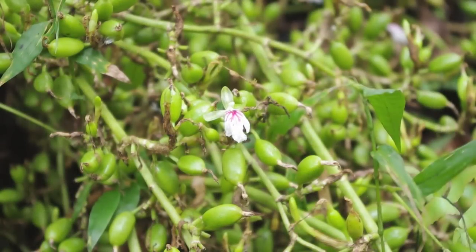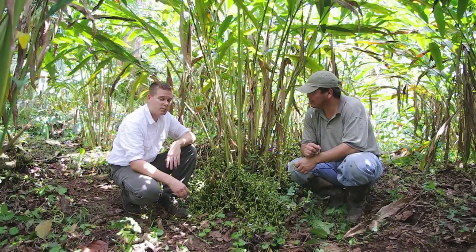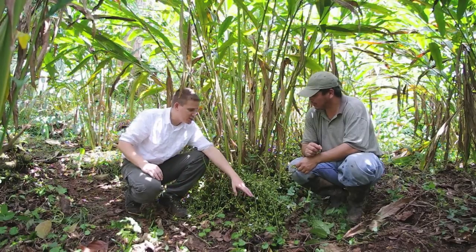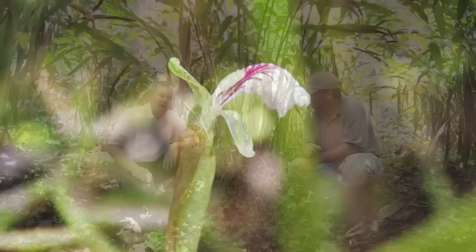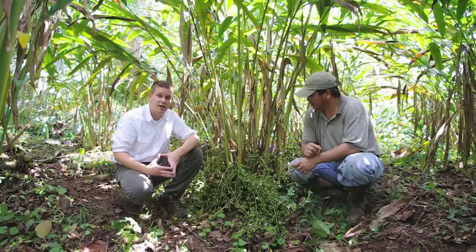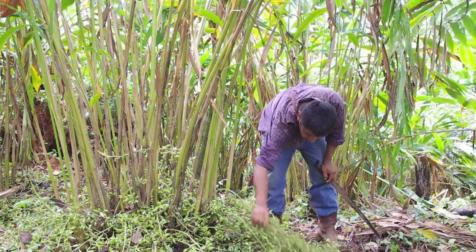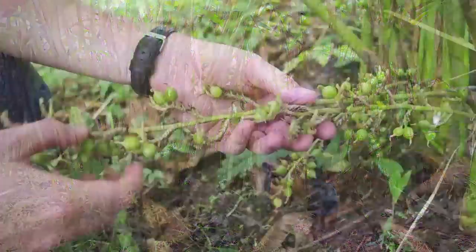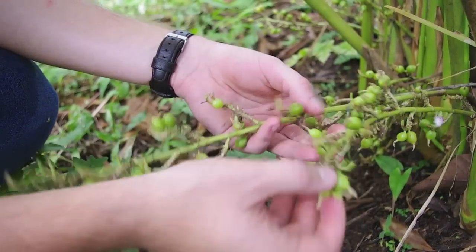Here we have cardamom — these are the tendrils, along with the cardamom pods forming on them. This is Donald, one of the cooperative owners here. You can see that it's in bloom right now — we have the cardamom flowers on hand. It's a product that will continue producing from about late September through March of next year, and it's harvested by hand every two weeks.